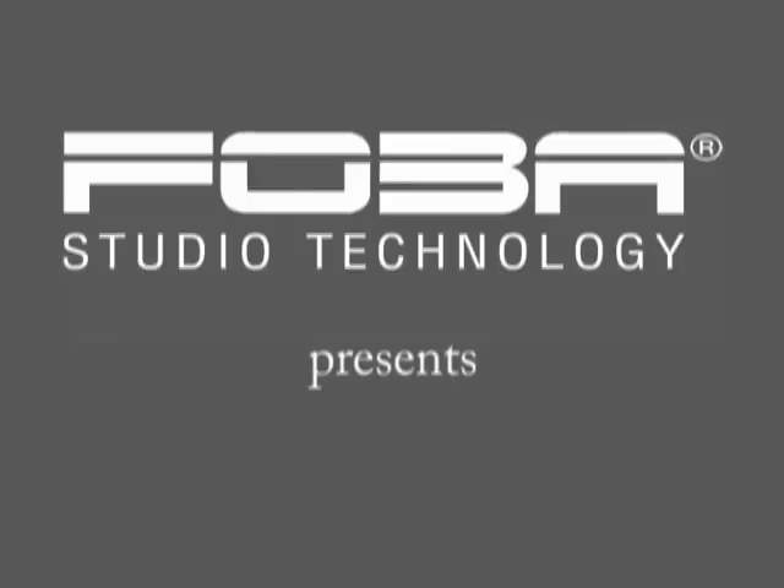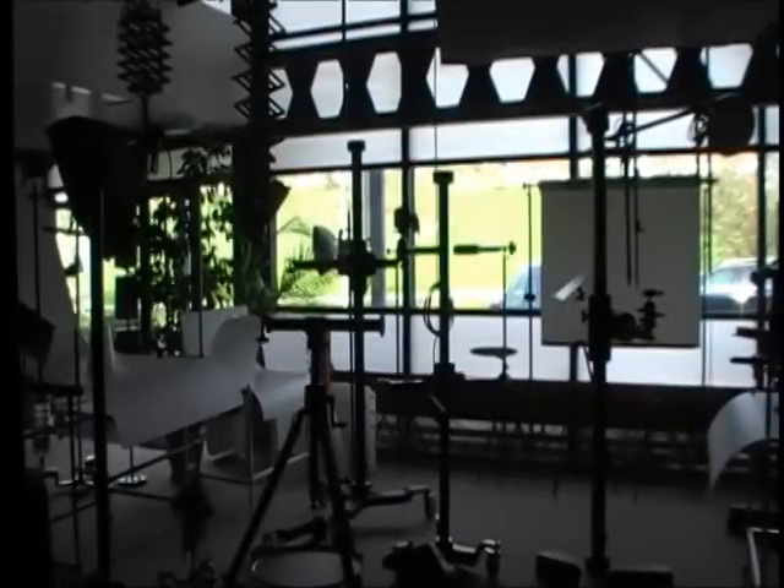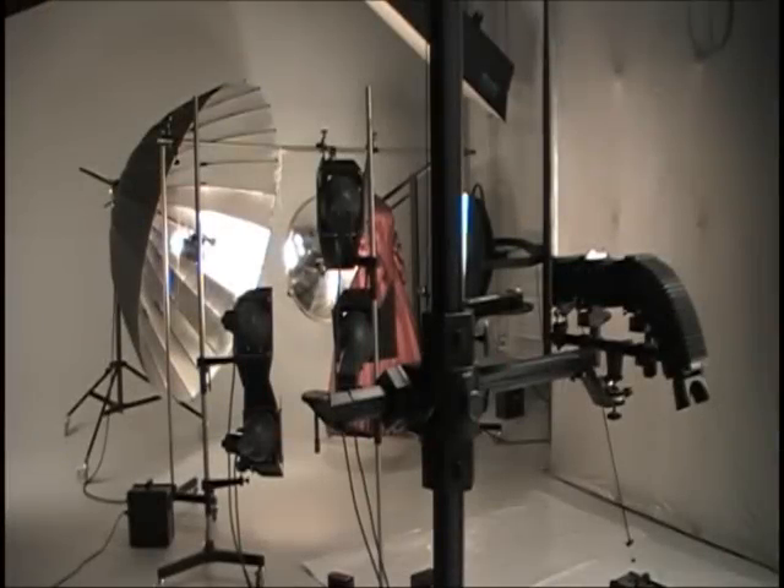Since 1939, FOBA has been a leading manufacturer for studio equipment and offers studio stands, tripod heads, ceiling rails, shooting tables, and the combative system. Now it launches a great novelty: the turntable.